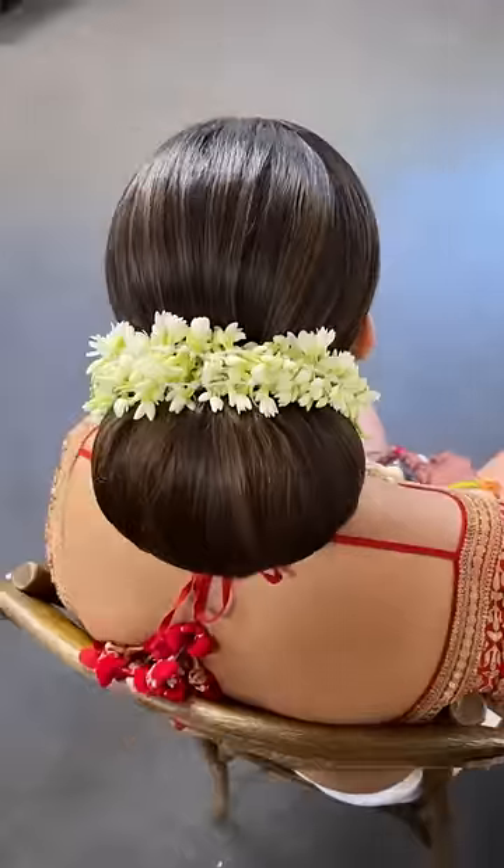Meet my beautiful bride Devika. We started off with the hair — oh my gosh, she had so much hair! But we managed to do a sleek bun with flowers around it, and these are fresh jasmine flowers.